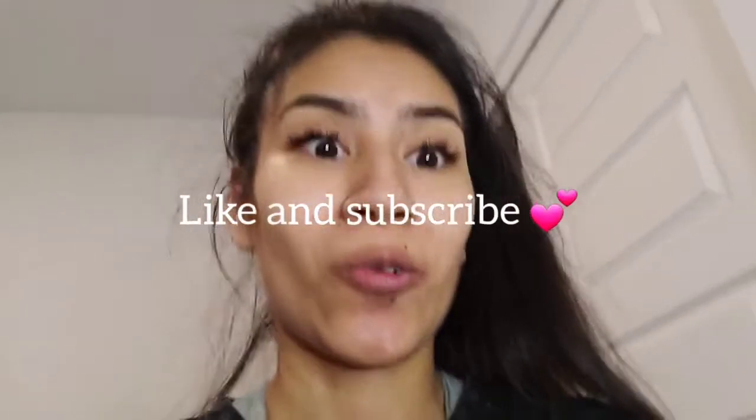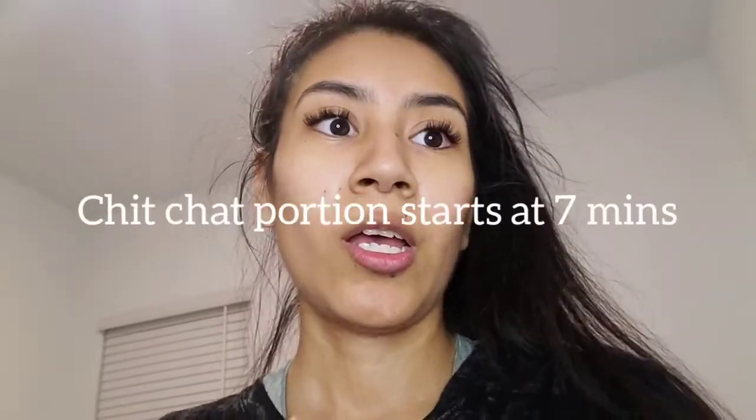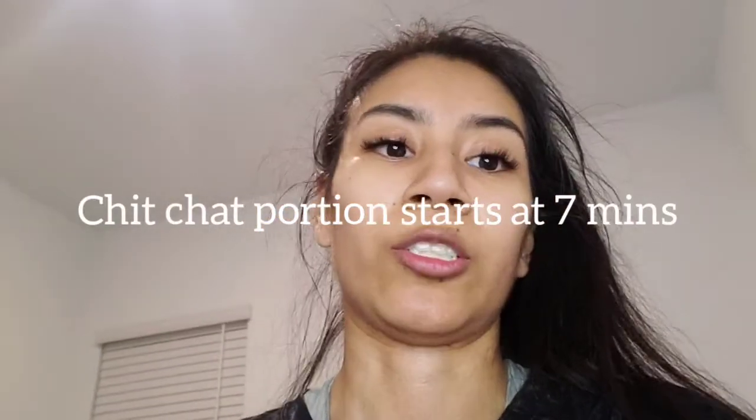Hi everyone, welcome back. Today I wanted to show you all my sewing room because I reorganized it a little bit. And then I wanted to do kind of like a sit-down, just chatting with you all — just about the struggles of being a shop owner. Because I've noticed that a lot of people are just struggling these days, especially with how slow summer usually is with sales, so I know it can get a little discouraging. So I want to touch on that, but first I want to show you all my sewing room.